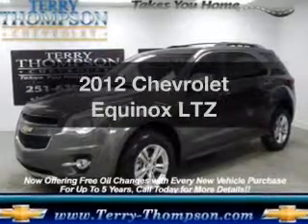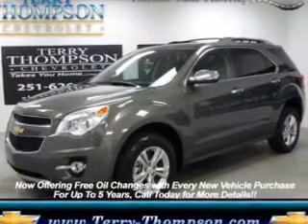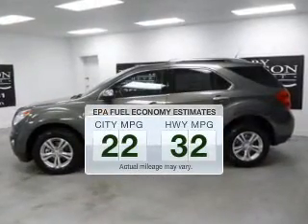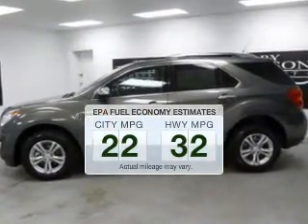Presenting the 2012 Chevrolet Equinox — this is the set of wheels you've been looking for. Save your money. Make less trips to the gas station to fill your gas tank when driving this fuel-efficient vehicle.